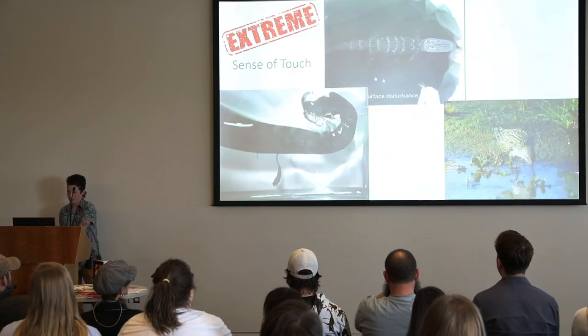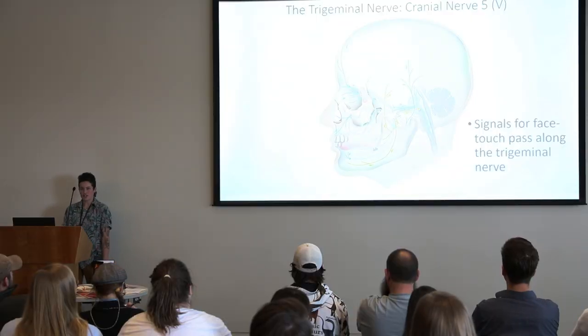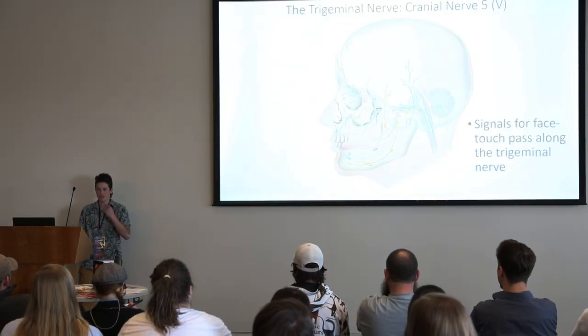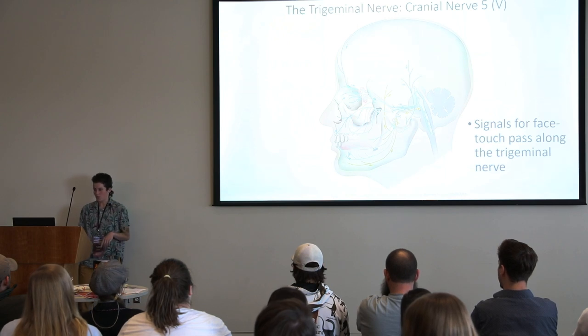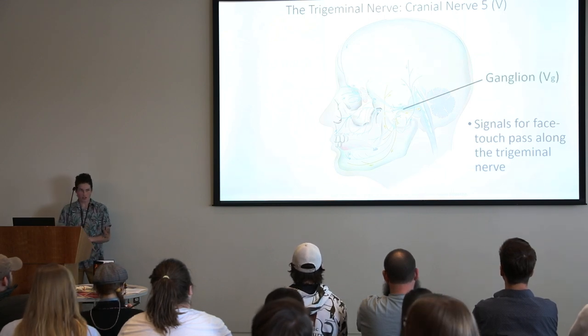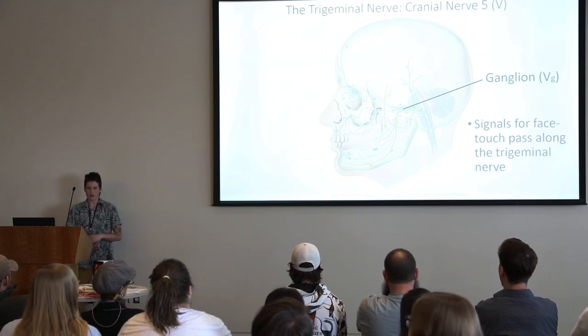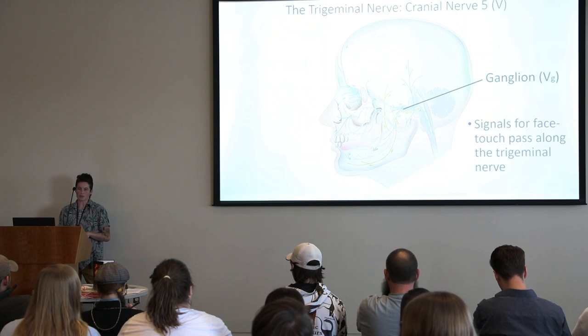So how are they doing this? They're doing it with a special nerve: the trigeminal nerve. The trigeminal nerve has several names — 'tri' for three, because it has three divisions. It's cranial nerve five, because we number things in anatomy, and V is the Roman numeral for five, so you'll see it written as V. The signals for face touch pass along this nerve, and you have it too. The nerve passes through a ganglion — just a bundle of cell bodies — which is a measurable feature that'll be important later.